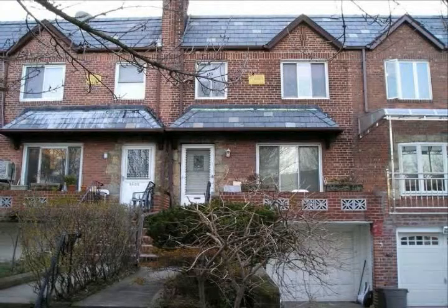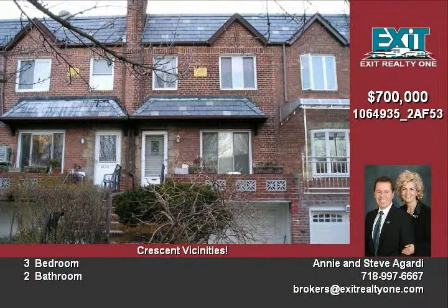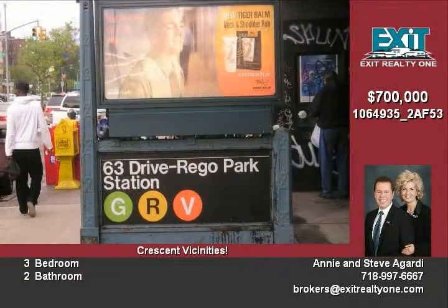On a great location. It is in walking distance to subway, the G, R and V lines, to all the shops and restaurants on Queens Boulevard and 63 Drive.